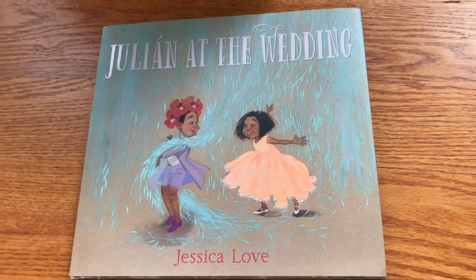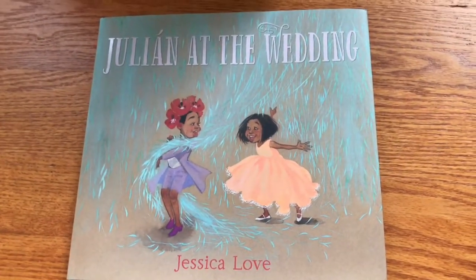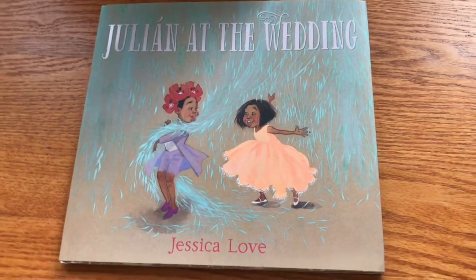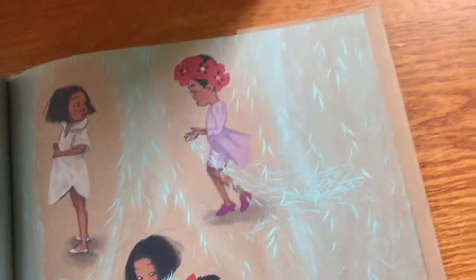We have two more. The next one is Julian at the Wedding by Jessica Love. This is great because I did a package reveal of this, and I met Jessica Love at Candlewick Press at a lunch for her first book — Julian is a Mermaid. I actually have it right here. So here is the first book, and now here is the second. It's the same character — this time he's at a wedding, with the same beautiful illustrations and spare text.